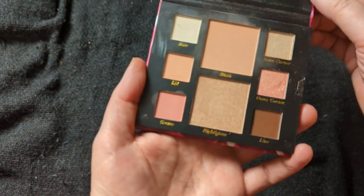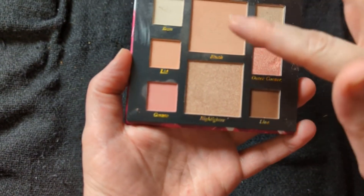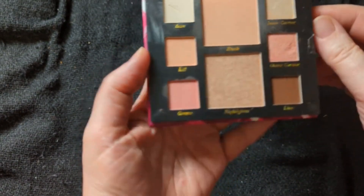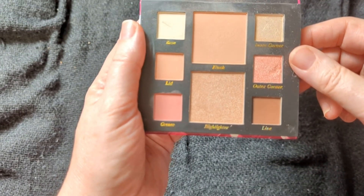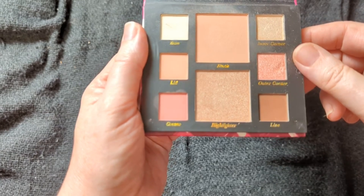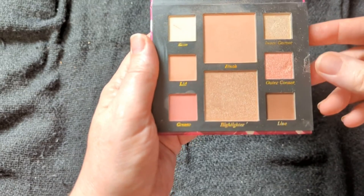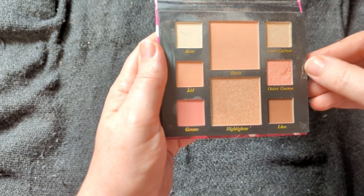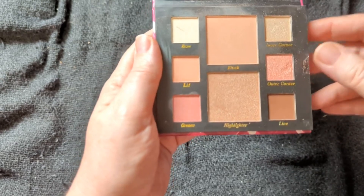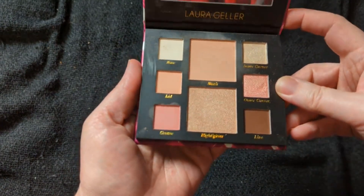For July, I went with the Laura Geller. Now this is kind of somewhat larger — it's a face palette, so we have both the eyes and blush and highlight. I got lots of compliments when I wore this one day, so I do want to really use it and try it again. Because the shades are really light and made me think of summer, and with the more peachy pinky colors, I was like, okay, this is July.